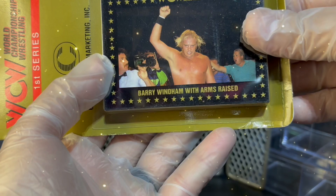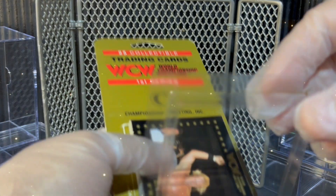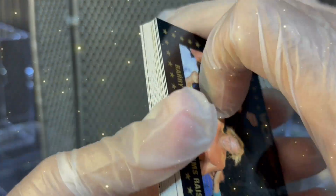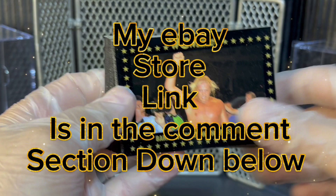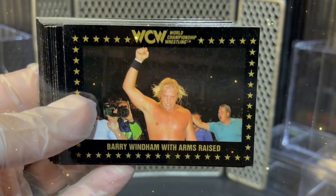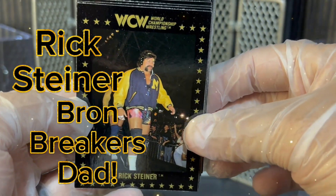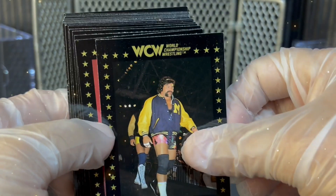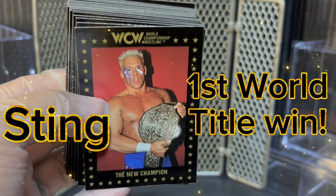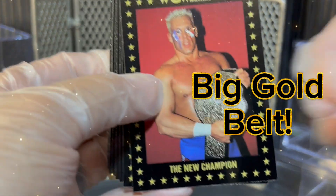On the front, we are going to start with a Barry Windham with his arms raised card. As you can see, the glue has kind of given way here. The other pack I've got, these cards still look superb. Make sure you go to my eBay store — I do sell cards individually, and I'll be putting up some of these marketing cards for sale. Next, we have Rick Steiner from the Steiner Brothers — cool card. And there you have the Icon Sting from his first World Heavyweight Championship run, the USA Sting with the big gold belt. That is an awesome card.